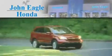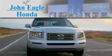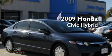Another fine vehicle offered by John Eagle Honda of Houston. This is a certified pre-owned 2009 Honda Civic Hybrid.